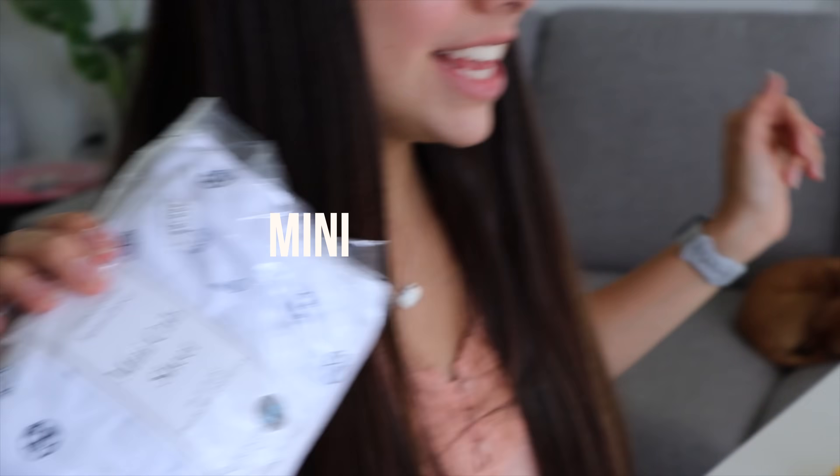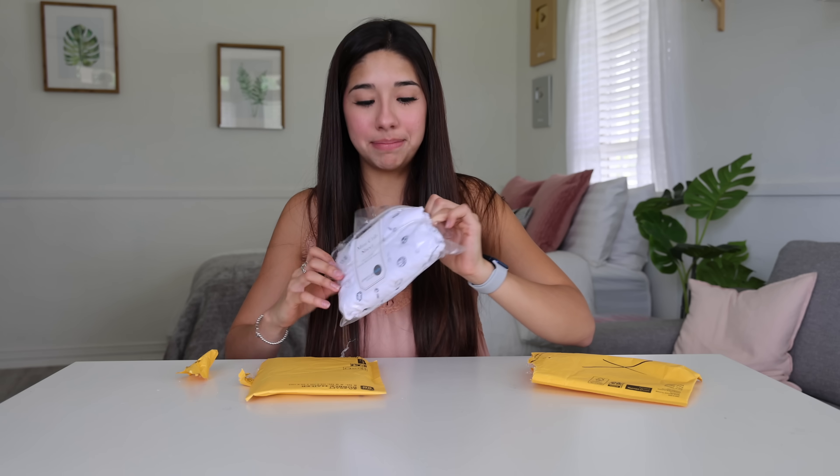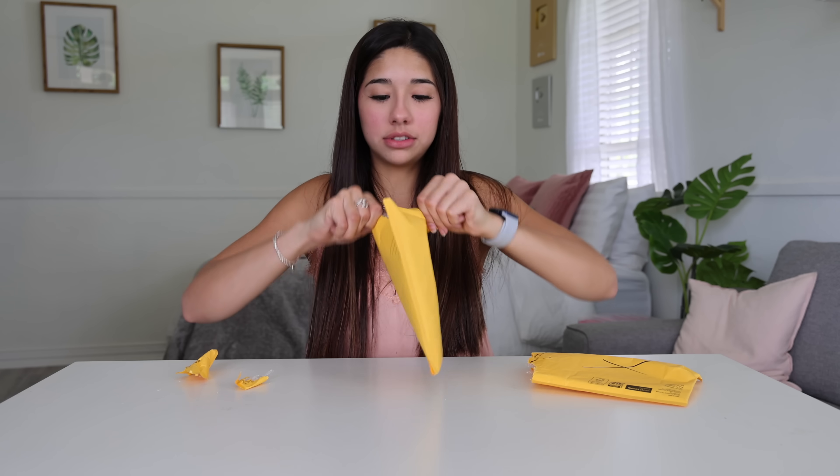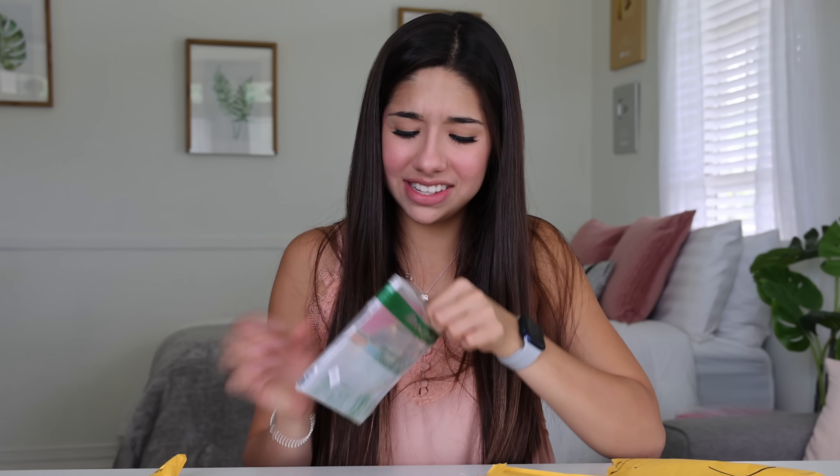Let's do two packages at the same time. First package we got mini crib sheets. How do we go from getting a literal camera to baby crib sheets? Some baby out there is missing their sheets. Sorry. We also have a CD. What is up with people ordering CDs these days? It's 2022, people. Charlie's Angels music track. Old people, I swear.